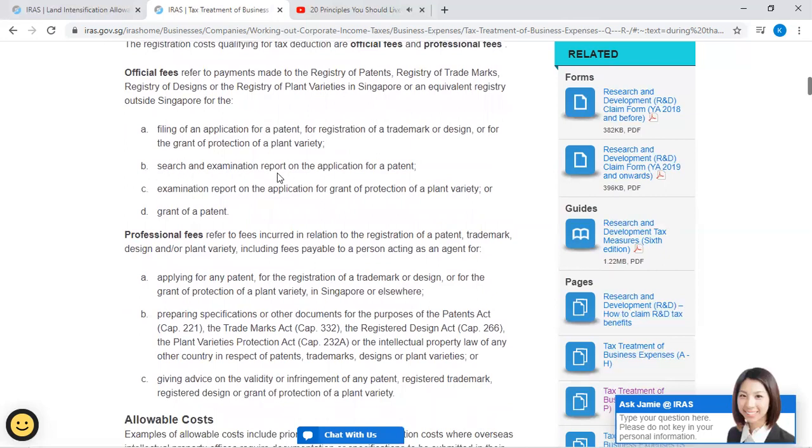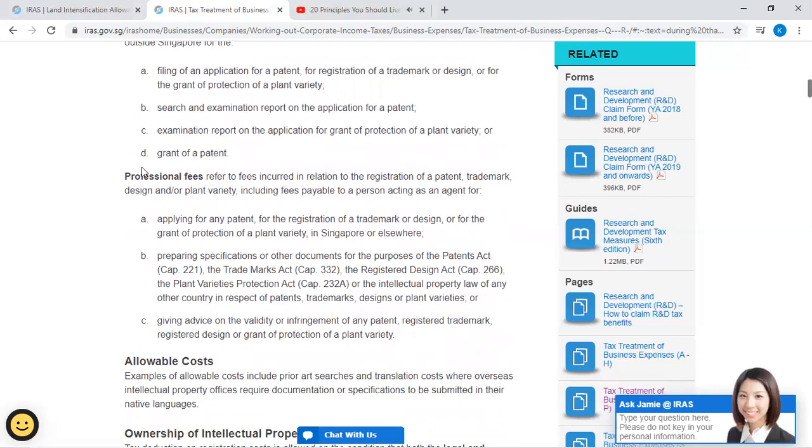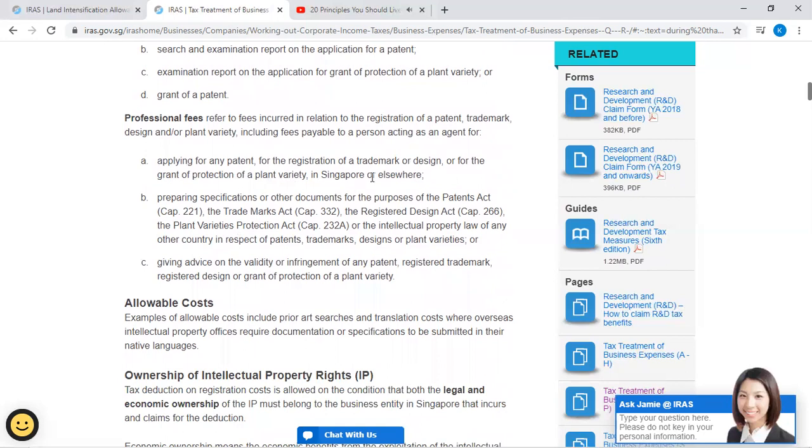(B) Research and examination report on the application for a patent. (C) Examination report on the application for grant of protection of a plant variety. (D) Grant of a patent. Professional fees refer to fees incurred in relation to the registration of a patent, trademark, design, and/or plant variety, including fees payable to a person acting as an agent for (A) applying for any patent, for the registration of a trademark or design, or for the grant of protection of a plant variety in Singapore or elsewhere.